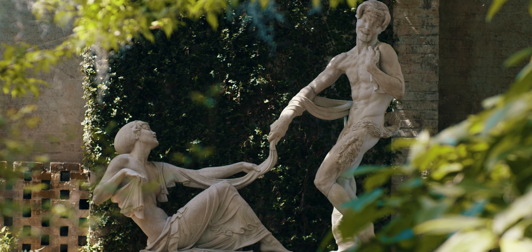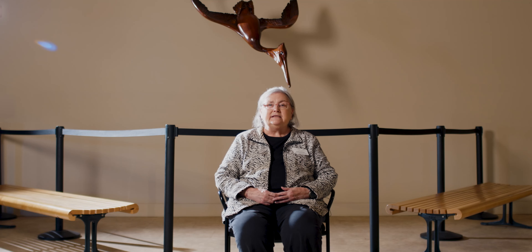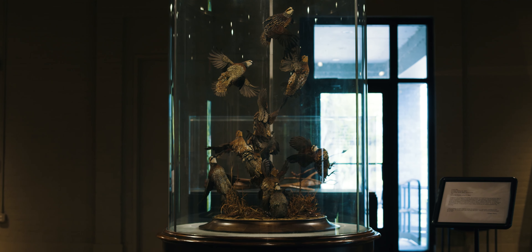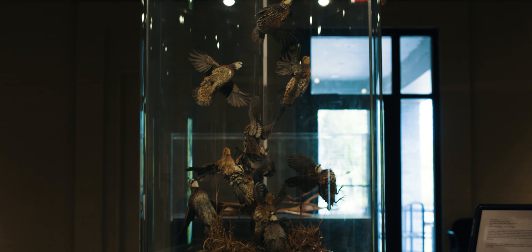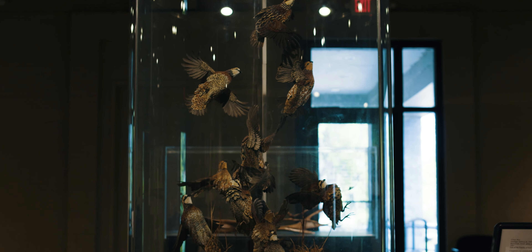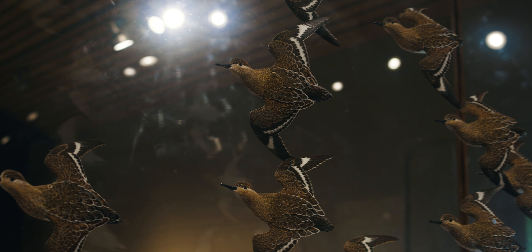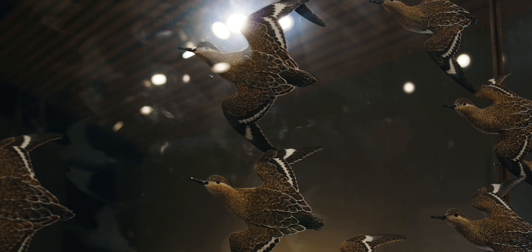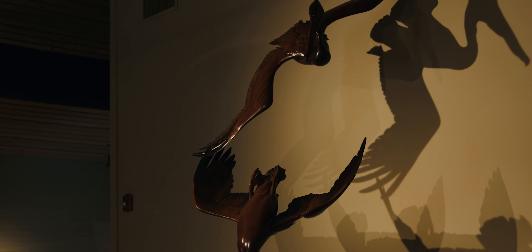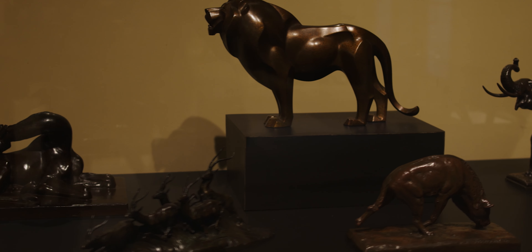It doesn't have to just be outdoor sculpture. We also have several indoor galleries. This is the Stanley and Naomi Blyfeld Gallery, a place created to house some of Stanley's sculpture. He wanted the emphasis to be on forms found in nature, which of course is one of our purposes. We also have several works by South Carolina sculptor Granger McCoy here, as well as small pieces by many other artists in the collection, both historic and contemporary.